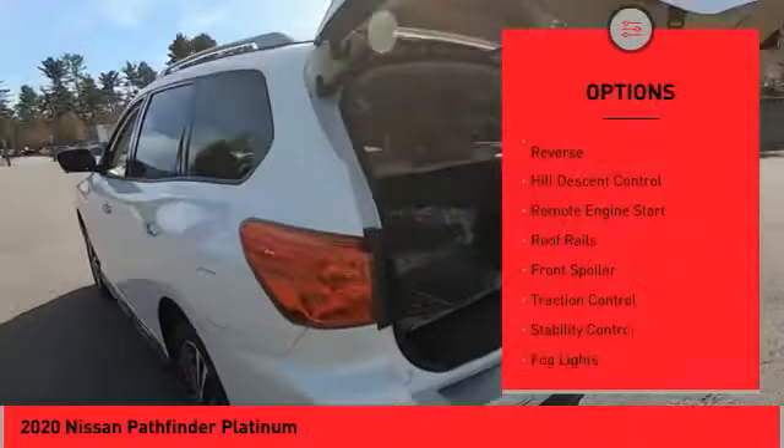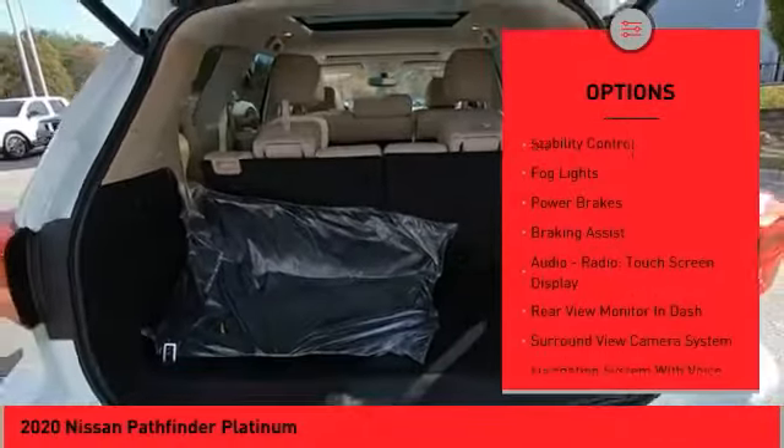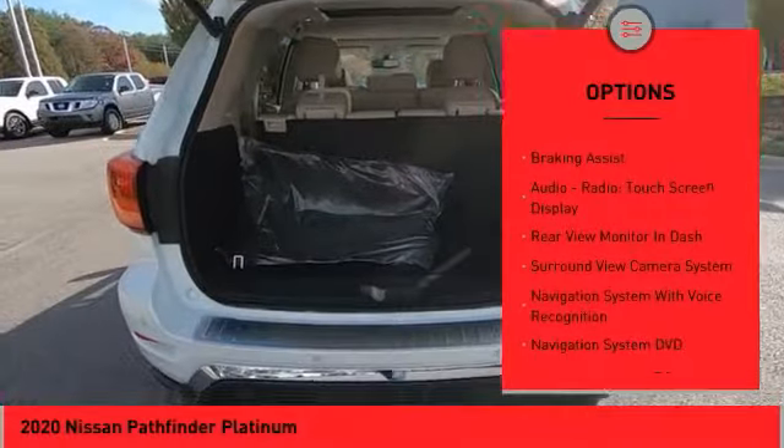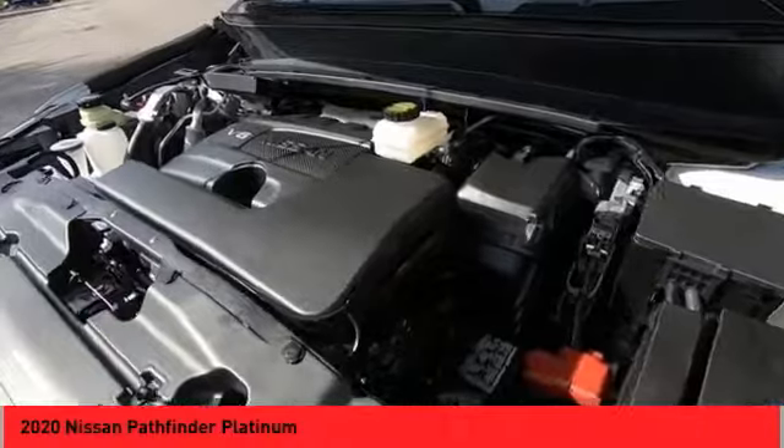Power windows with safety reverse, hill descent control, remote engine start, roof rails, front spoiler, traction control, stability control, fog lights, power brakes, braking assist.